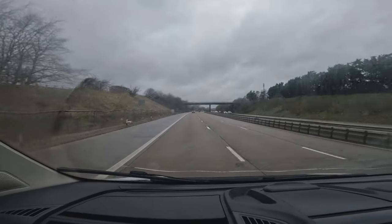Hi guys, welcome along to today's video. We're back in the van — it's not my van this time, I'm not driving. And we are on a miserable grey Sunday morning.